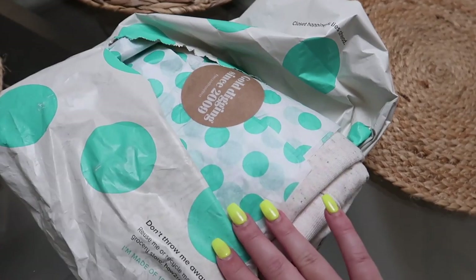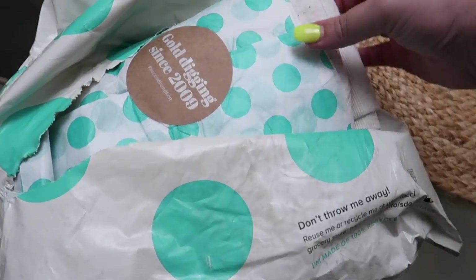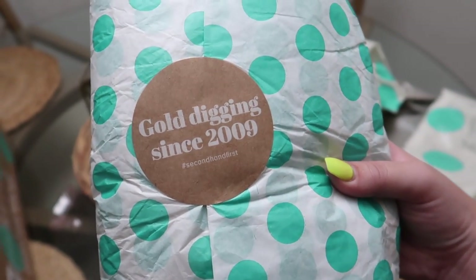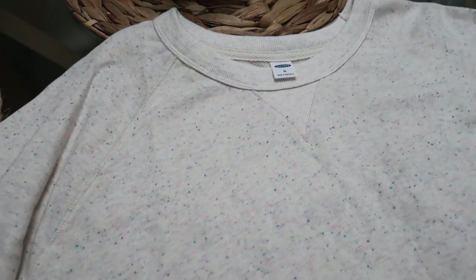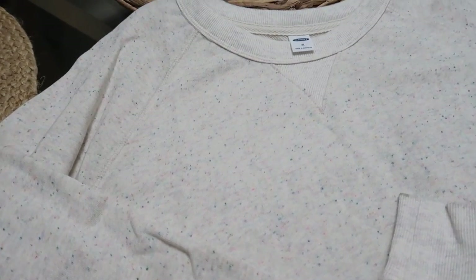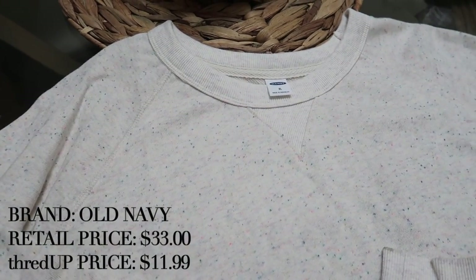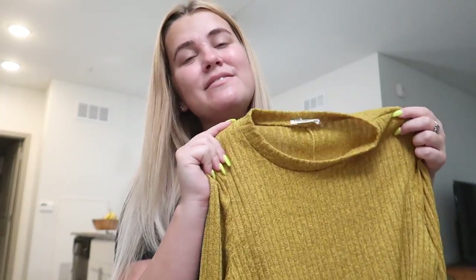I cannot wait to show you guys everything that I got — I got some awesome deals. All the info will be linked in the description box. Here we have our first package. I love the polka dot tissue paper — the presentation is everything. It says 'gold digging since 2009, hashtag secondhand first.' The first piece is an oversized sweater from Old Navy. The original retail price was $33, but the thredUP price is only $11.99. I love the colorful speckled detailing — it honestly feels brand new.